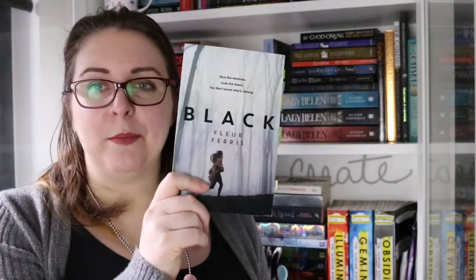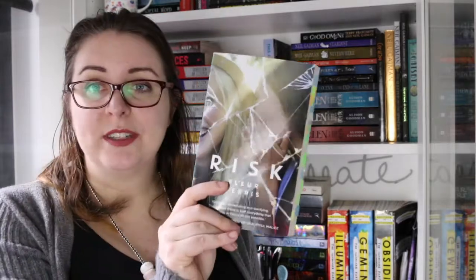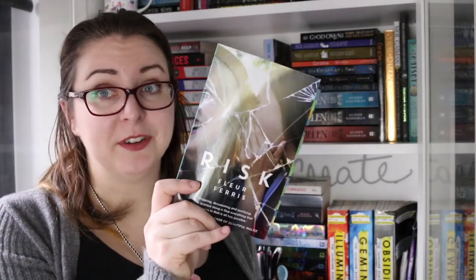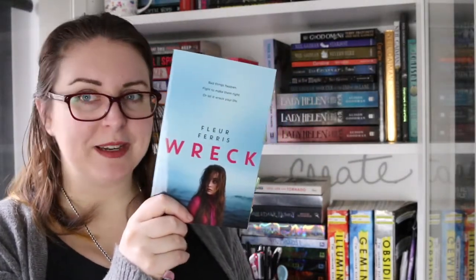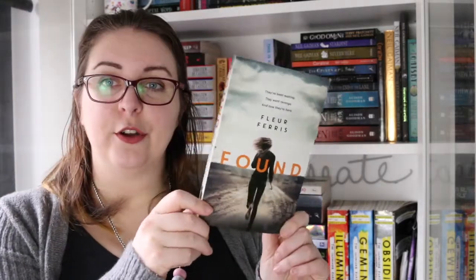Then I have my Fleur Ferris books. Fleur Ferris writes young adult crime books. I'll go in order of my favourites, keeping in mind that if it's last it doesn't mean it wasn't good, just not my favourite. There is Black, which is set in a small town — I like small town crime mystery books, I think they're deeply atmospheric. Risk, which is all about cyber safety and the dangers of talking to certain people online. And Wreck, which was interesting because you get two different perspectives — one told in the present day and one in the past.